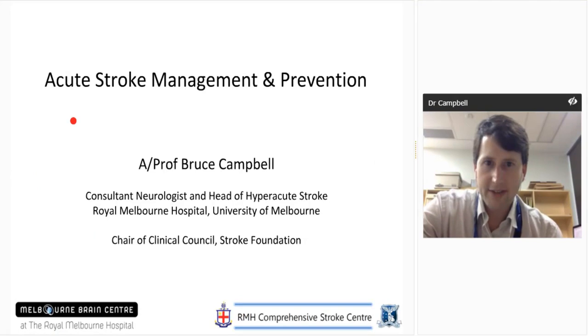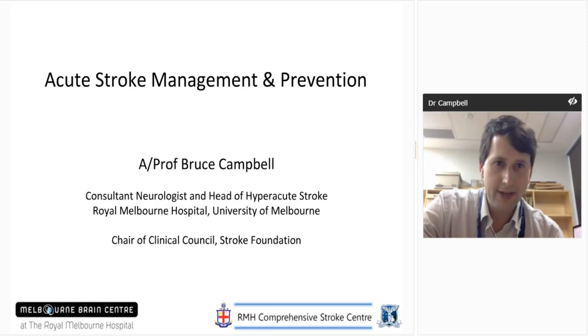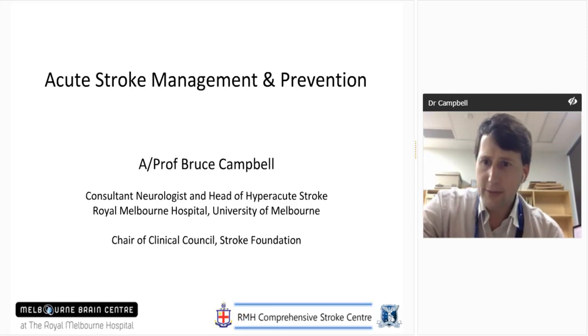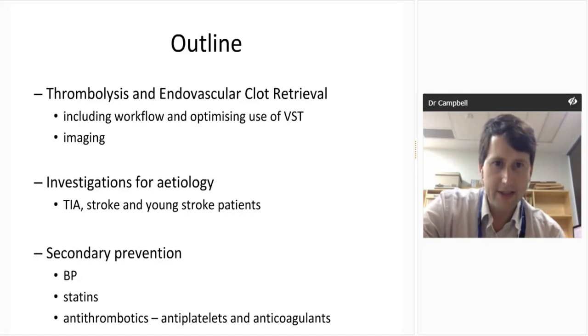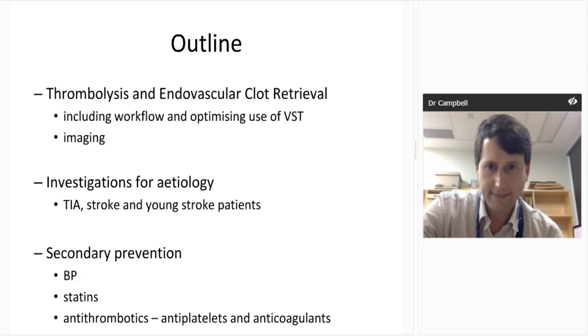My job today is to talk to you about acute stroke management and prevention. Thanks to some of you who've put in feedback about what you'd like to hear today — hopefully I'll cover it. If you want to ask questions, please put them in the message box as we go along, and when we get to the end, hopefully I'll have time to answer a few. The outline today covers thrombolysis and endovascular clot retrieval, including workflow and optimising use of the Victorian Stroke Telemedicine program and imaging, investigations for stroke etiology to guide management, secondary prevention, and the standard elements of secondary prevention.